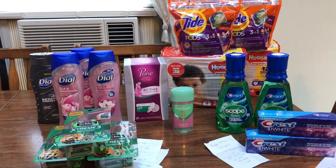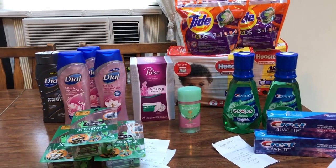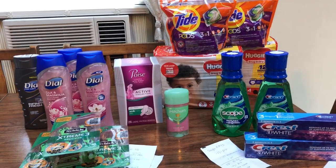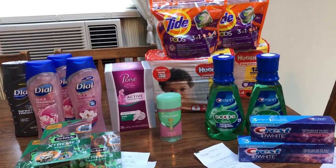Hey guys, this is Mama Maid. This is my CVS couponing haul for the week of July the 14th through the 20th, 2019. Some really good deals to pick up at CVS this week.